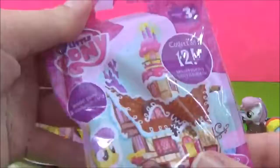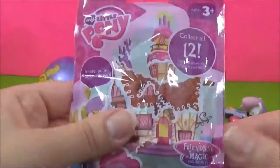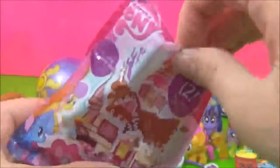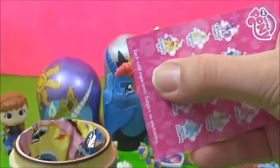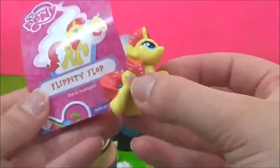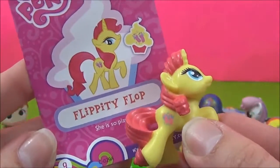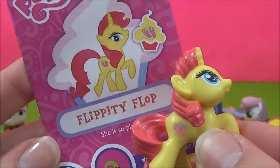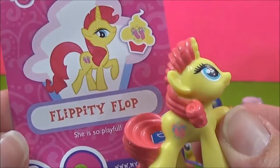The next thing we got is a My Little Pony Blind Bag. And we got Flippity Flop. She has flip flops for her cutie mark. She is so playful.